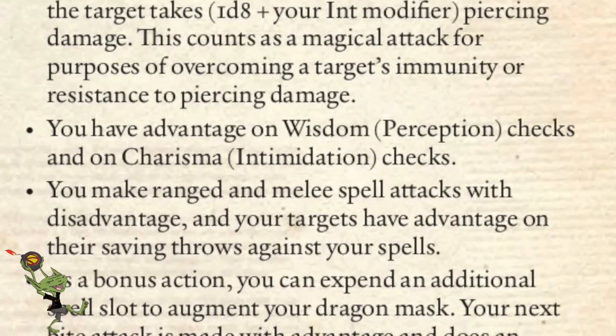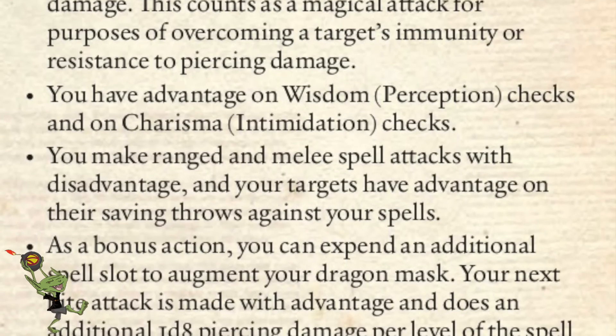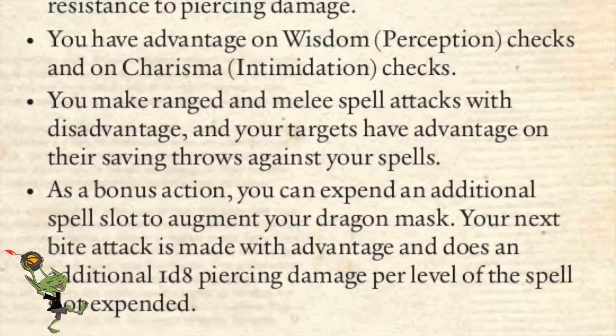You want to focus on that bite because the other things you're normally going to do aren't as good. As I've said many times, if you are a wizard or spell caster and you're essentially hitting something, you just about always have a better option than doing that. And when you're biting, you're just hitting them. Aside from that, you get advantage on Wisdom Perception checks and on Charisma Intimidation checks. Here's the downside: you make ranged, melee, and spell attacks with disadvantage, and targets have advantage on their saving throws against your spells.